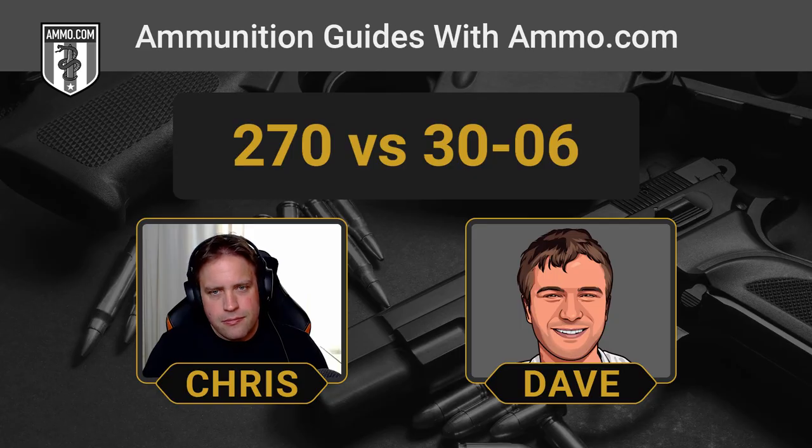Those heavier bullets will definitely have a higher ballistic coefficient and will stretch your range out a bit longer. So we're seeing a tradeoff: the .270's narrower bullet offers greater sectional density and therefore deeper penetration, but the .30-06's heavier bullet means greater wind resistance resistance at longer ranges.